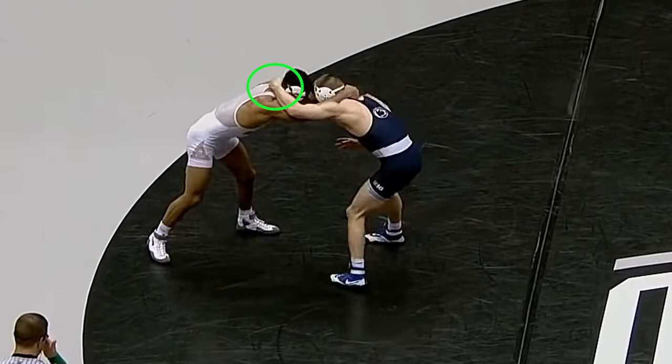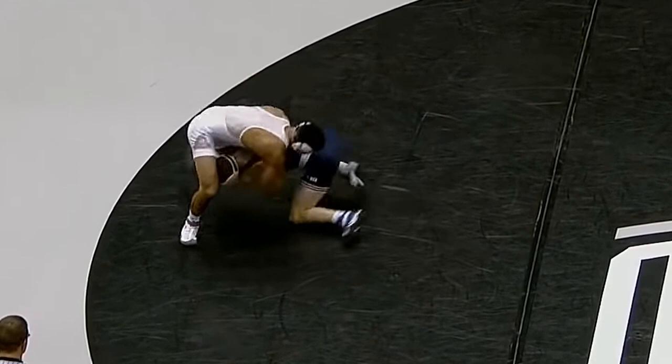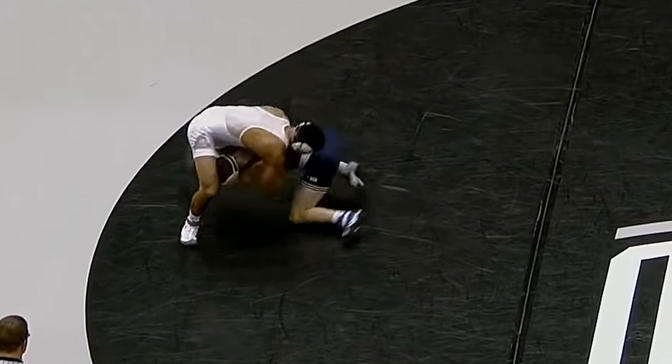Nolfe grabs his usual overtie and readies his right arm for the post setup. The post on the opponent's left elbow allows Nolfe to beat the hands with a level change. Nolfe drives off his back foot and drops to his lead left knee. As Nolfe swings his trail leg forward, the opponent defends by wrapping his arms around the waist and shifting his weight onto Nolfe's back.